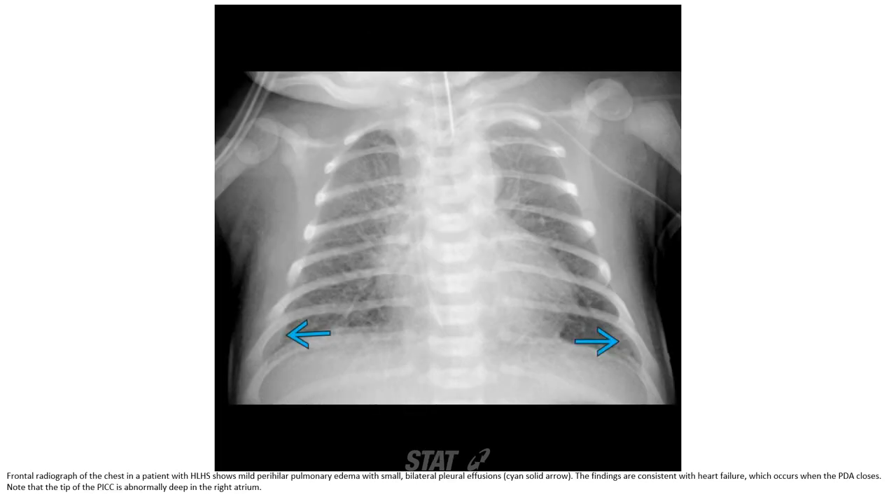Frontal radiograph of the chest in a patient with hypoplastic left heart syndrome shows pulmonary edema with bilateral pleural effusions. The findings are consistent with heart failure, which occurs when the PDA closes. Note that the tip of the PICC line is abnormally deep in the right atrium.